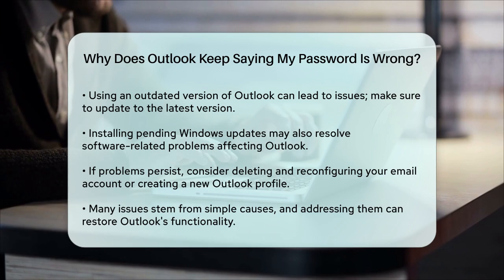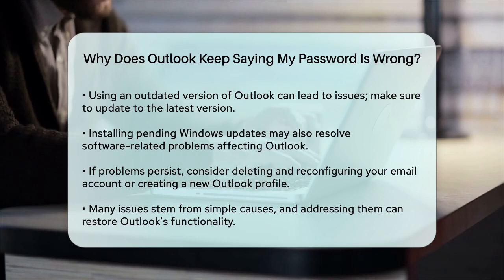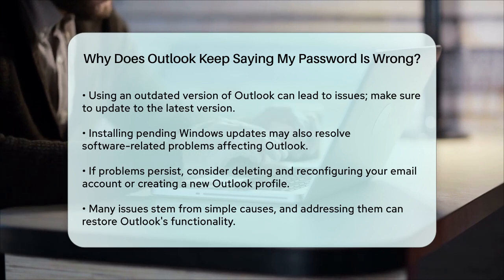If none of these solutions work, you might need to delete and reconfigure your email account in Outlook or even create a new Outlook profile. This can help start fresh and avoid any corrupted settings or profiles.